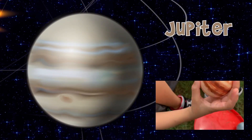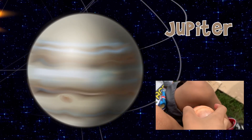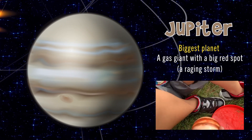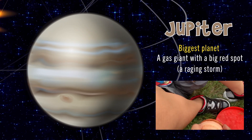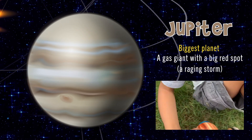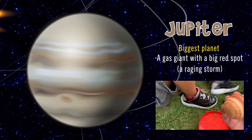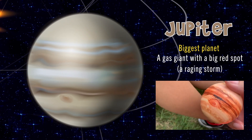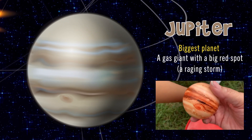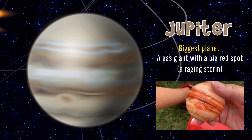Jupiter is the next planet in our solar system — the biggest planet. Is he a rocky planet? No, he's a gas giant. And what about the big red spot? It's a raging storm — over 200 years.